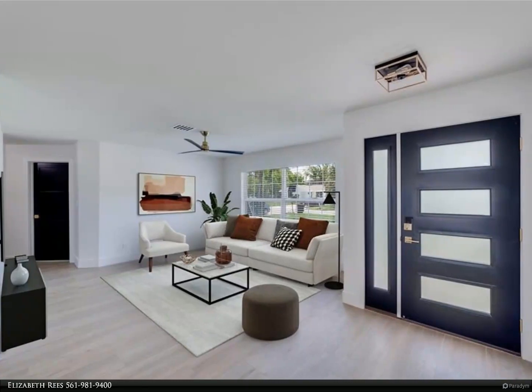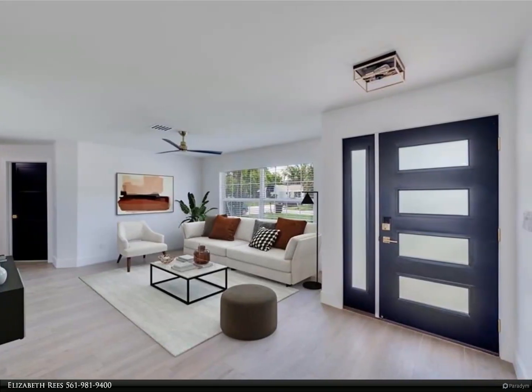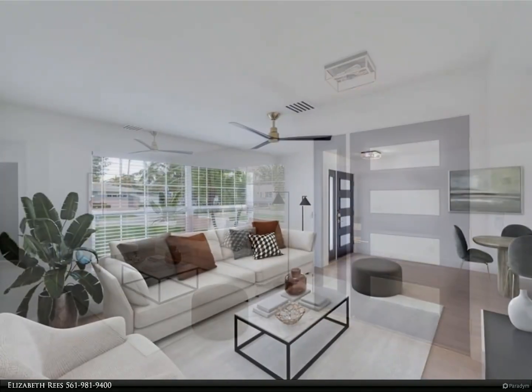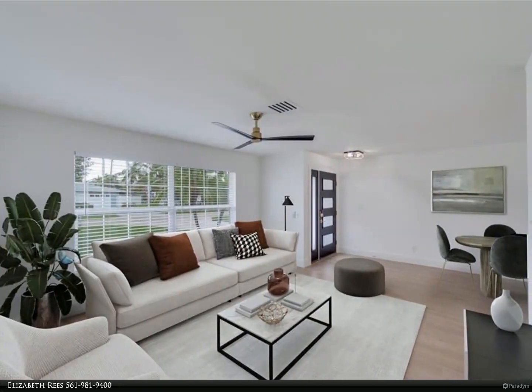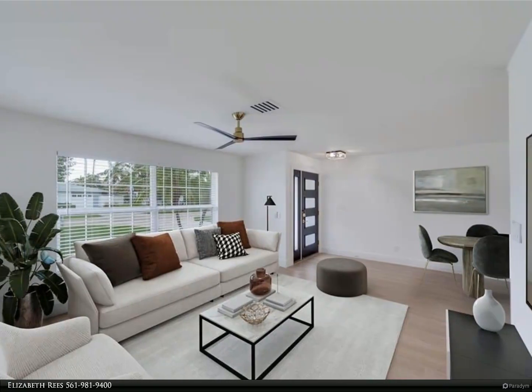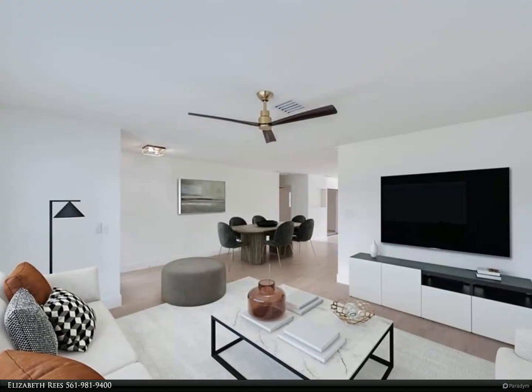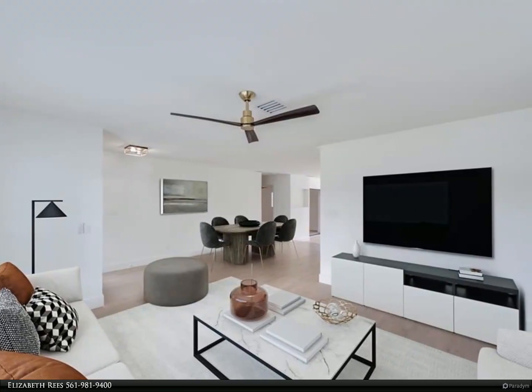This Berkshire Hathaway Home Services Florida Realty property video is presented by Elizabeth Reese. Welcome to your waterfront oasis — seasonal or annual rental. This fully renovated three-bedroom, two-bath pool home offers the perfect combination of style, comfort, and access to the Gulf of Mexico.